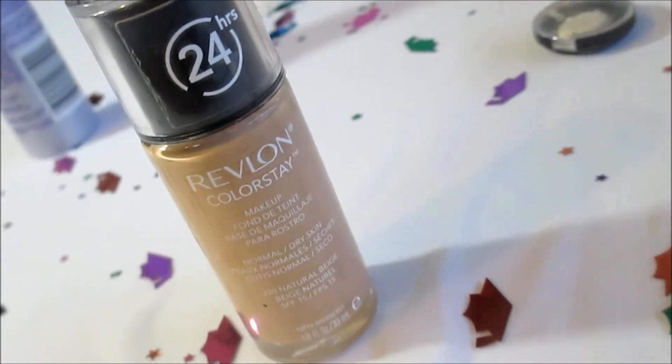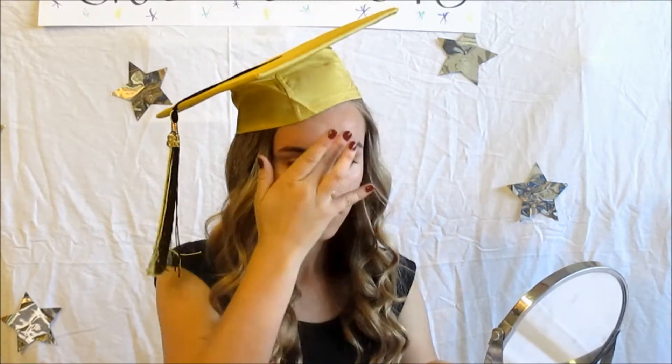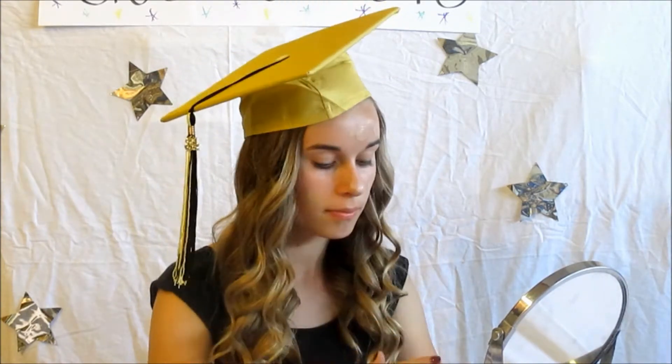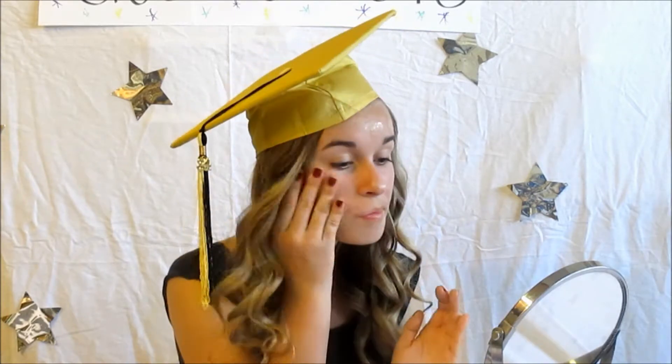So to start off this perfect look, I'm using Revlon's Colorstay Foundation to achieve a flawless finish to my face. You want your skin to look perfect so your pictures are amazing, and you'll have something that won't rub off — because I'm sure you might be crying, since it's the last day you're going to see all your friends. So this Colorstay Foundation is the perfect foundation.